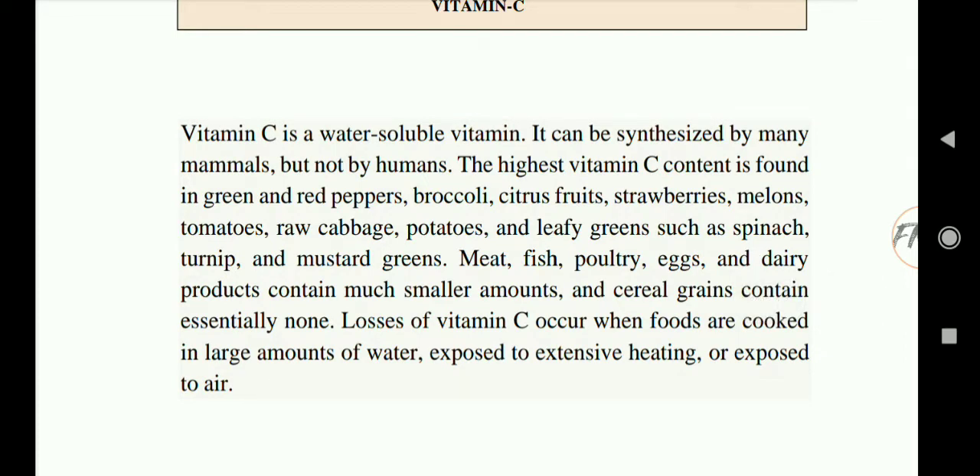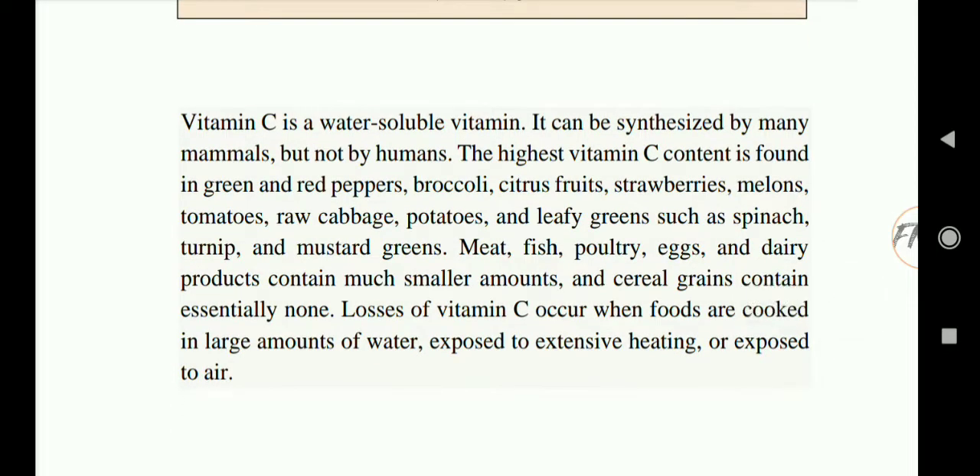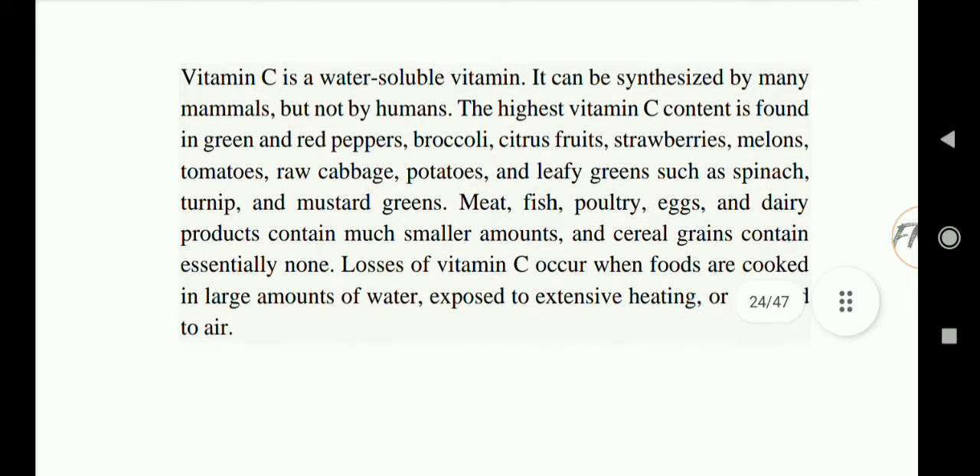Next we will start with vitamin C. Vitamin C is a water soluble vitamin synthesized by many mammals but not by humans. The highest vitamin C content is found in green and red peppers, broccoli, citrus fruits, strawberries, melons, tomatoes, cabbage, potatoes, and leafy greens such as spinach and turnip. Meat, fish, poultry, eggs, and dairy products contain much lesser amounts, and cereals and grains contain essentially none.